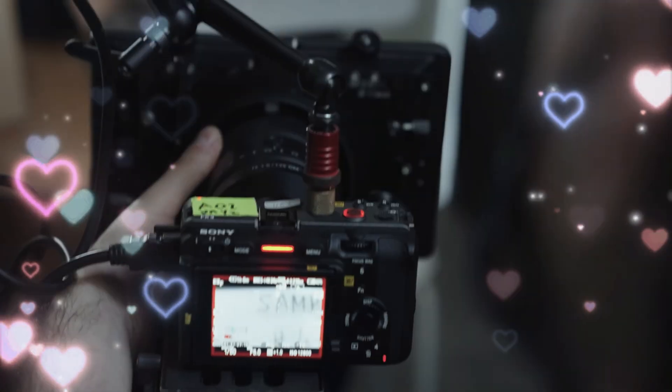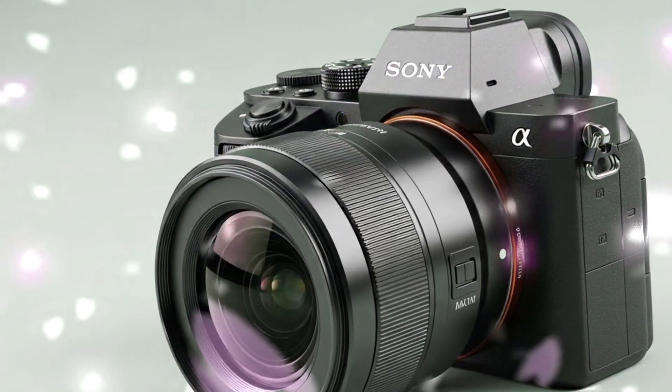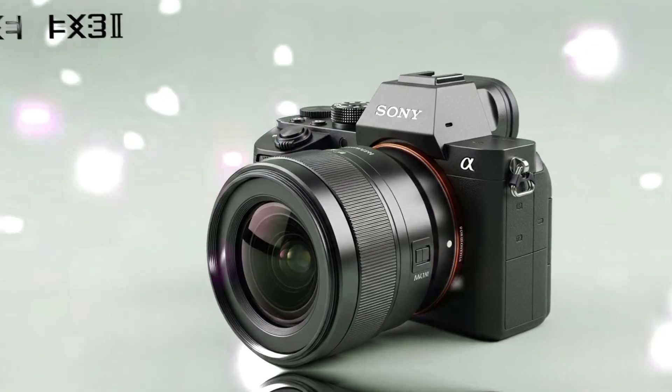Imagine having the low-light capabilities of an FX3 with the sharpness and cropping flexibility of an A7R V. That is the holy grail of cinematography. But wait — there's a secret weapon everyone is whispering about.